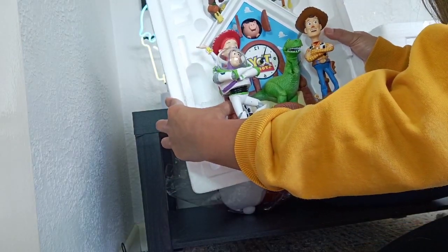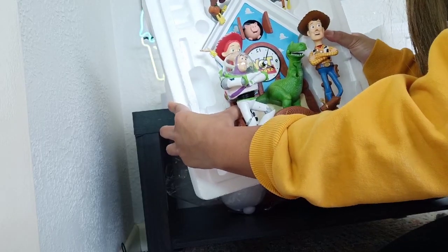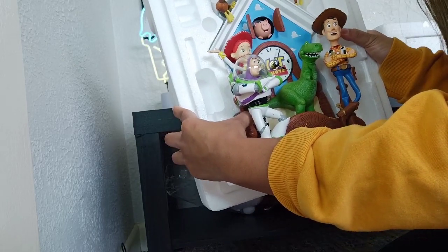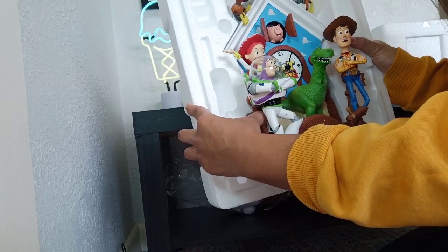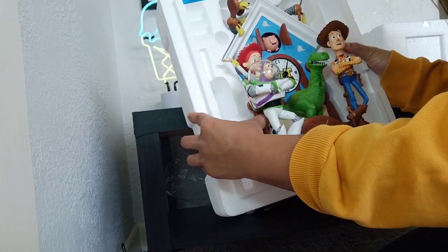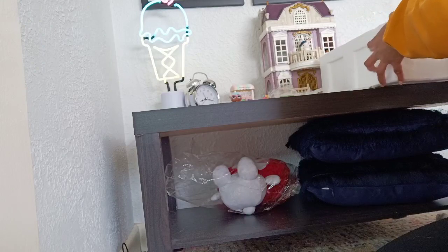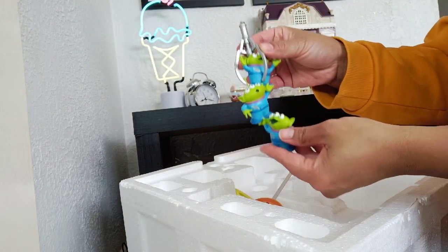All the Toy Story characters — we have Woody, we have Buzz, a dinosaur, we have the pig, and I believe Slinky — I'm not sure what's the character for the dog, Slinky I believe. It's kind of heavy as well, the cuckoo clock. And they also come with this alien character here.